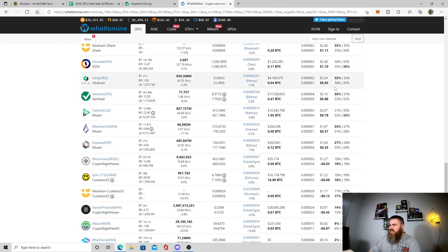The profitability on Vertcoin is terrible. It says every day your rig would generate $2.15 and you'd only make $0.86 profit. That's not good. I'm probably just going to hold that VTC.